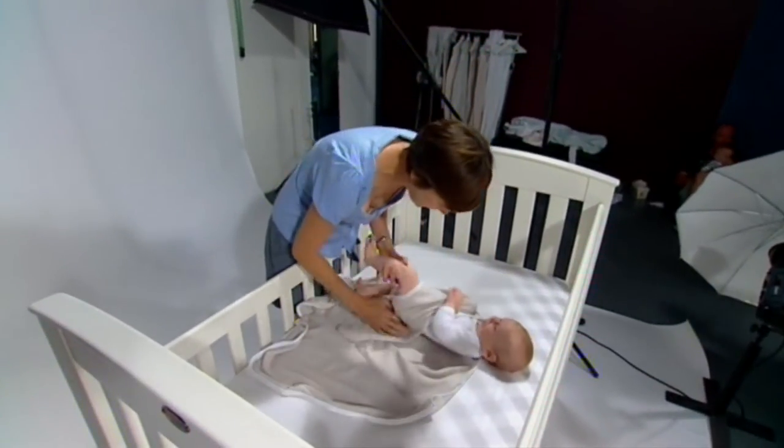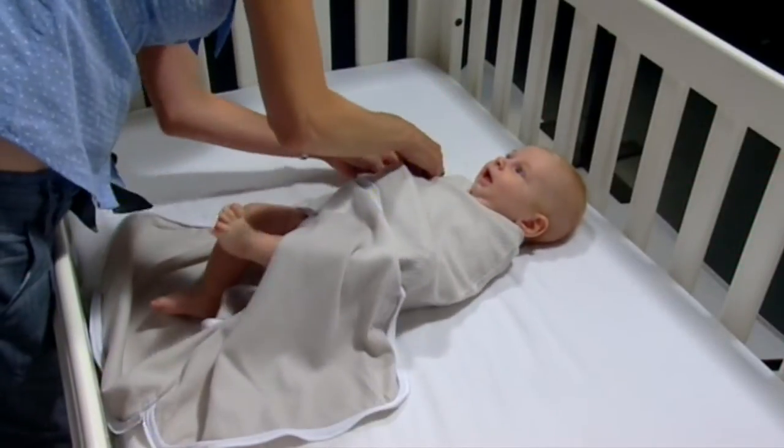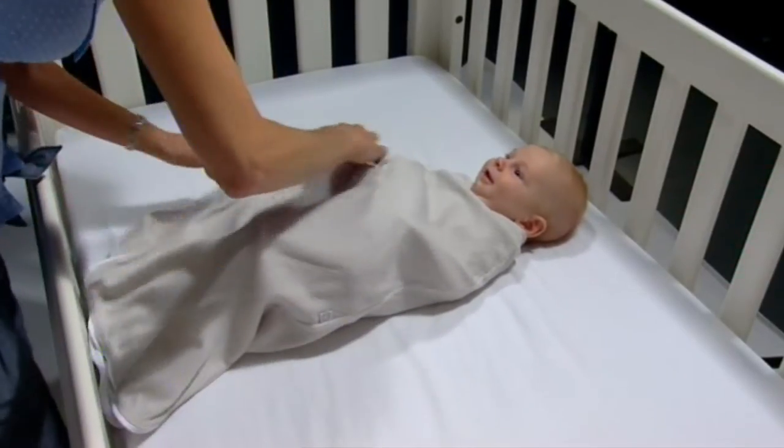After significant market research, the Joey Pouch Swaddling Bag was born. It helps to keep babies wrapped and comforted all night long and prevent their startle reflex, so the whole family can sleep easy.